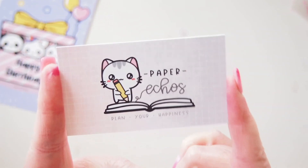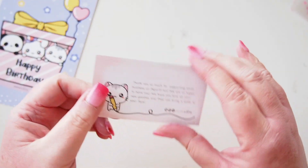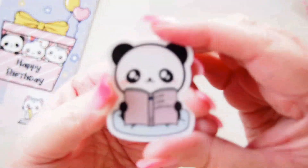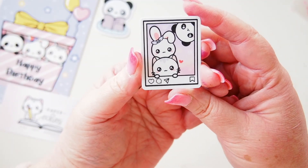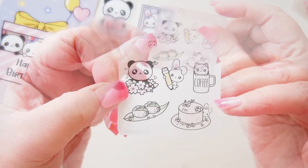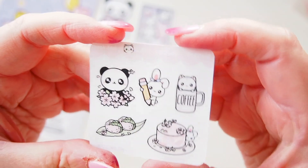First up is the adorable Paper Echoes business card — 'Plan Your Happiness' with Sushi in a really pretty gradation of color, and a little thank you on the back. paperechoes.com — lovely. I have a few freebies in here: a little panda character reading a book that says 'Plan Your Happiness,' a cute vinyl sticker of the three characters in an Instagram frame, and a freebie sheet with lots of cute stickers. I love the bunny with the pencil in particular — so cute!